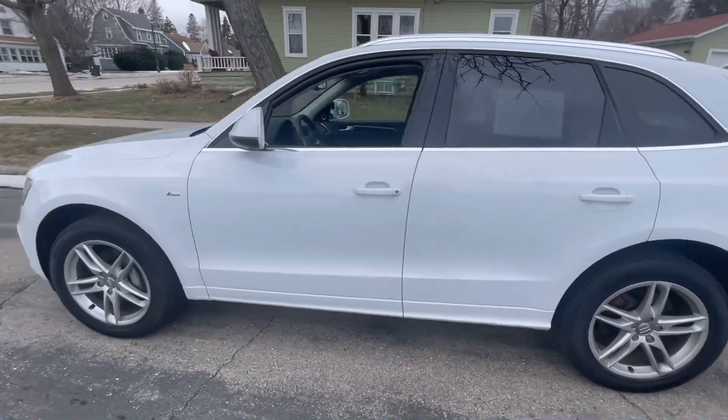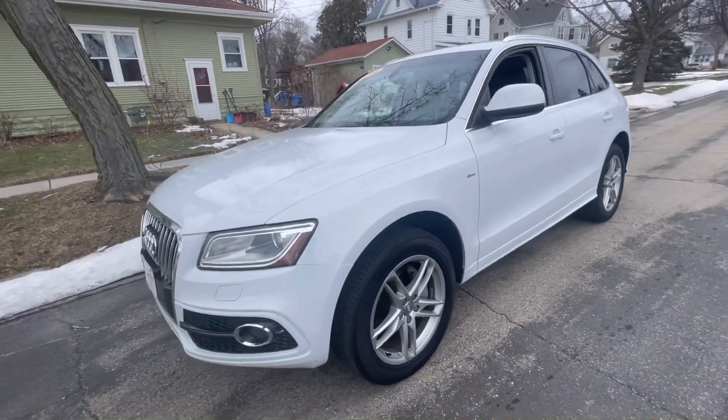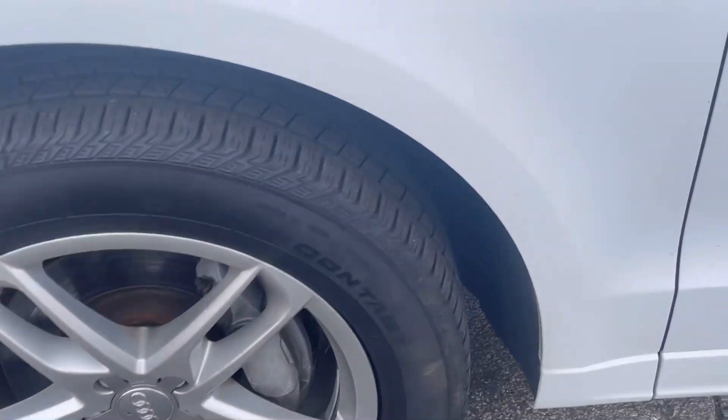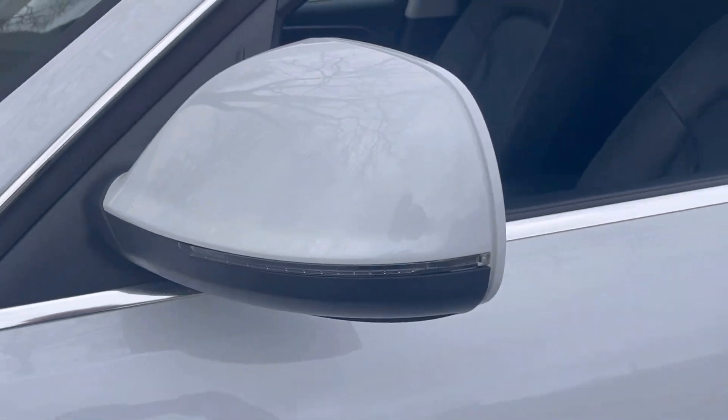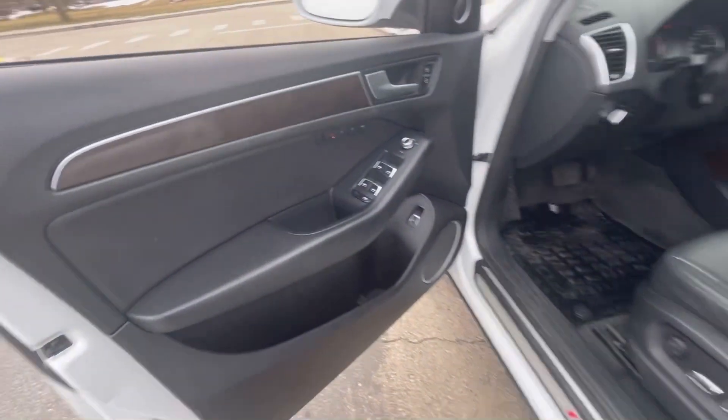This beautiful 2014 Audi Q5, as you can see, has a little bit of everything. It does have that car-SUV combination, that beautiful crossover look. Great features like the alloy wheels, the S-line package, and safety features — for example, the blinkers are built into the side mirrors, just taking it down one step further.